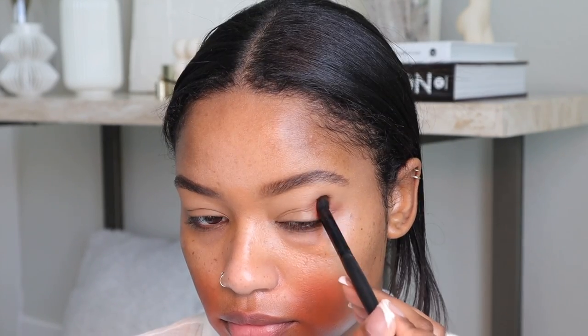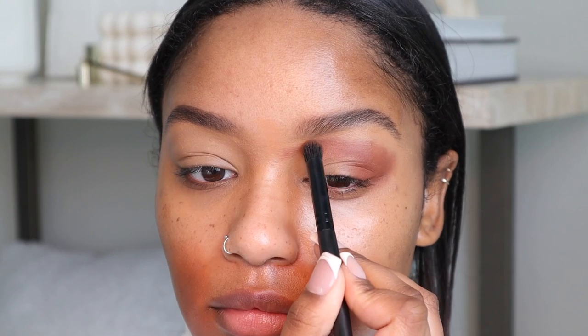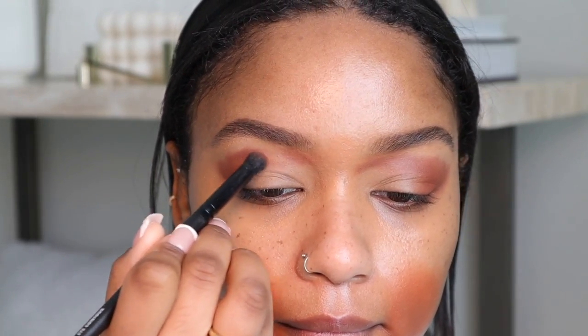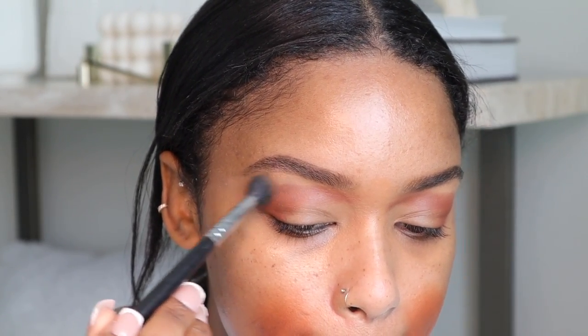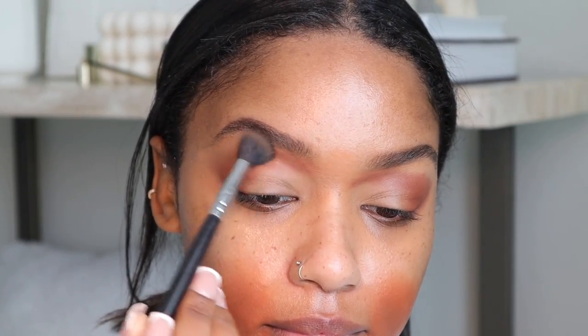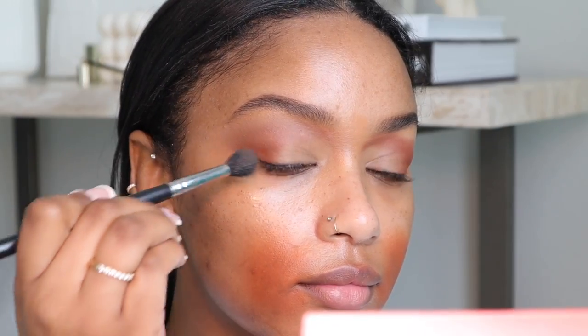I'm starting on my eyes. I'm not sure off the top of my head what this palette is called, but I'll have it in the description box. I'm starting off with this warm brown shade and creating a V on the outer corner of my eyelid, bringing it upwards towards my eyebrows. To place the product I'm literally just packing it on with a very dense eyeshadow brush until I don't have any more product on my brush. Then I go in and blend with a lighter transitional shade, sweeping it across the edges.